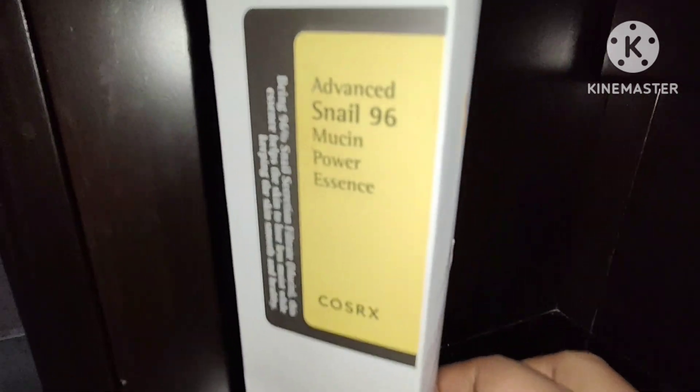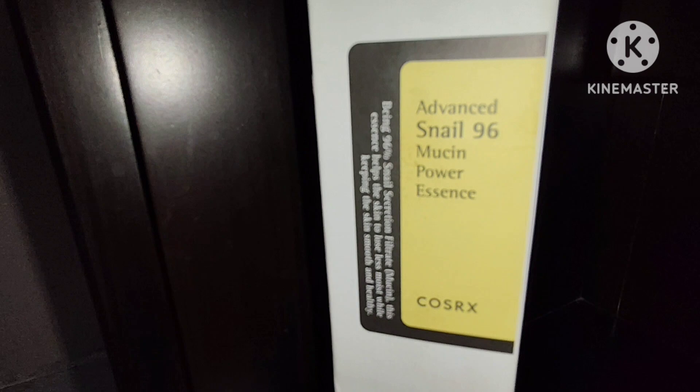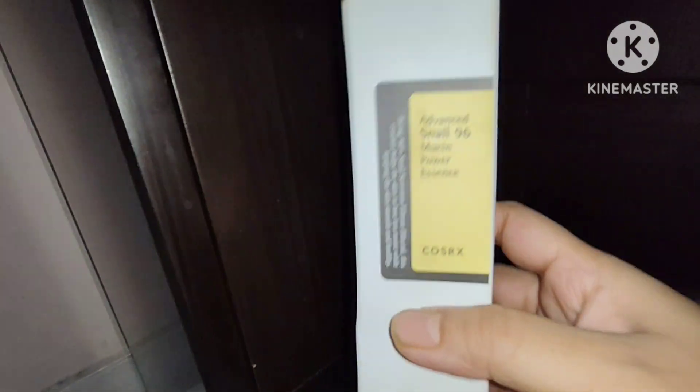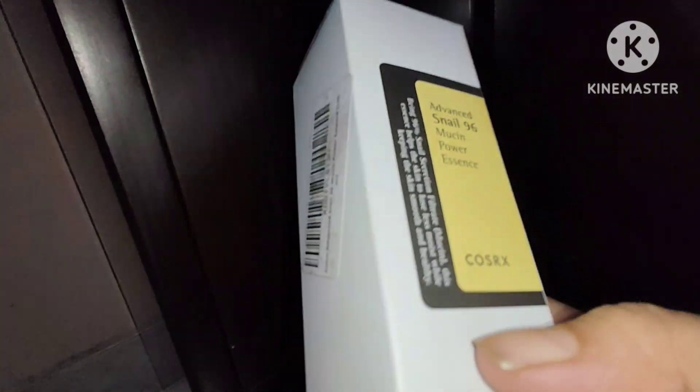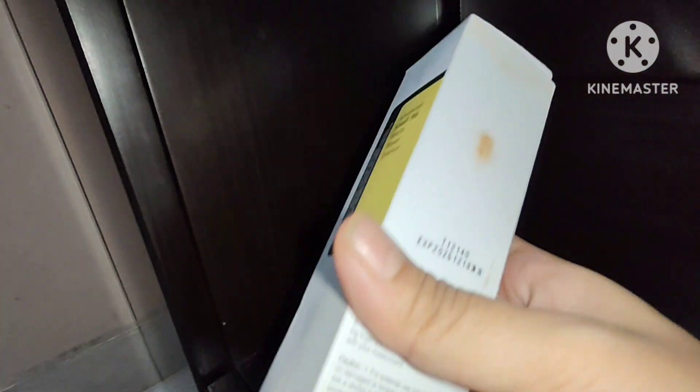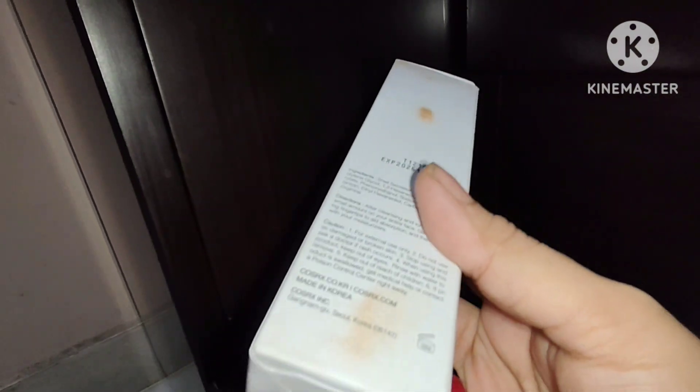Let's get started. Snail mucin is a viscous fluid that is secreted by snails to protect and moisturize themselves. This snail mucin is also very helpful for our skin, especially for those who are having active acne, acne with scars, and people with acne scars.